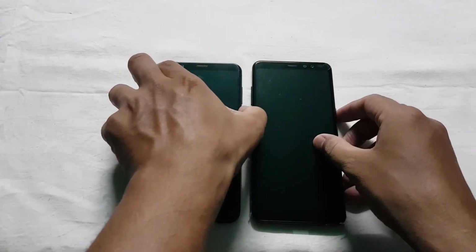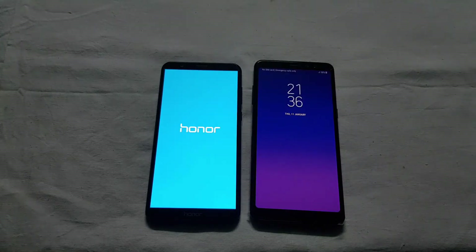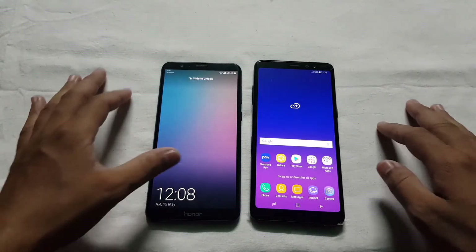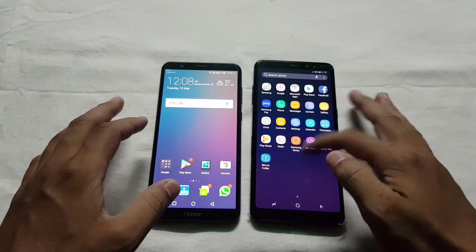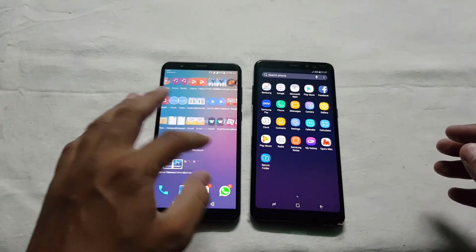Now let's compare performance, starting with the boot test. The Galaxy A8 Plus has an Exynos 7885 processor whereas the Honor 7X has the Kirin 659 processor. The Samsung loaded the device first and the Honor delayed, so in terms of boot test Samsung is the winner. The touch response of the Galaxy A8 Plus is also very smooth and accurate compared to the Honor 7X.